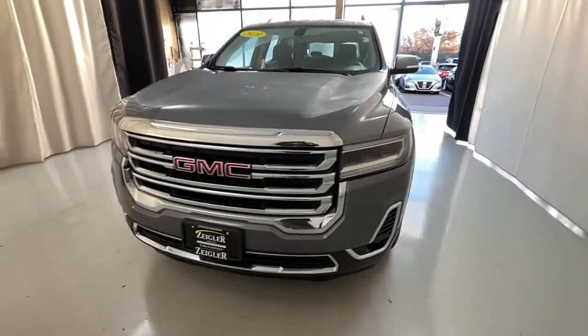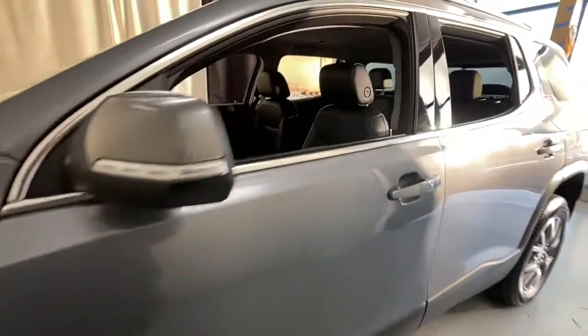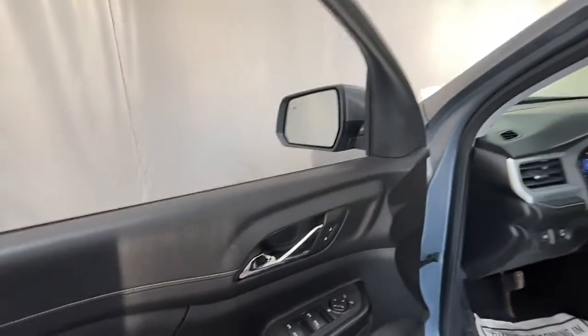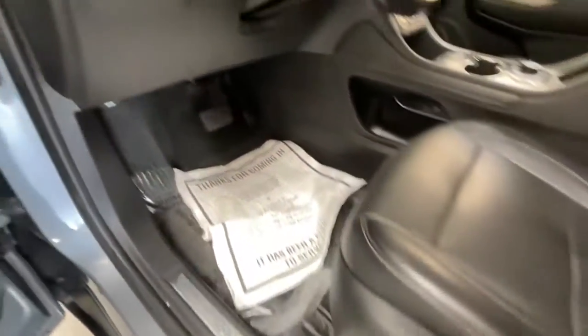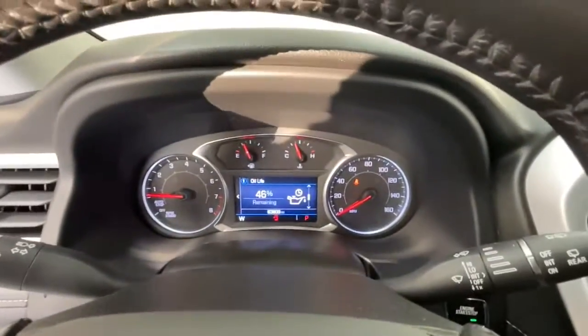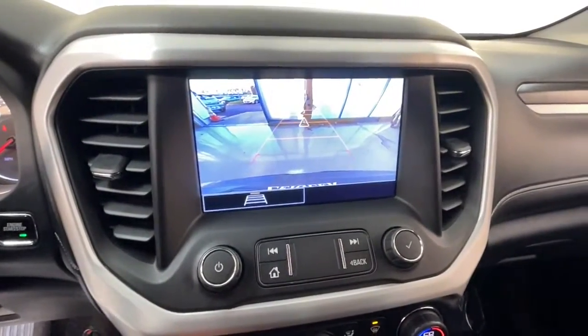Get a feel for the 2020 GMC Acadia. With less than 5,000 miles on the odometer, this vehicle provides excellent value. This solidly built Acadia delivers family-friendly comfort, convenience, and security. A host of desirable creature comforts and impressive safety features are at your command in this attractive, versatile vehicle.